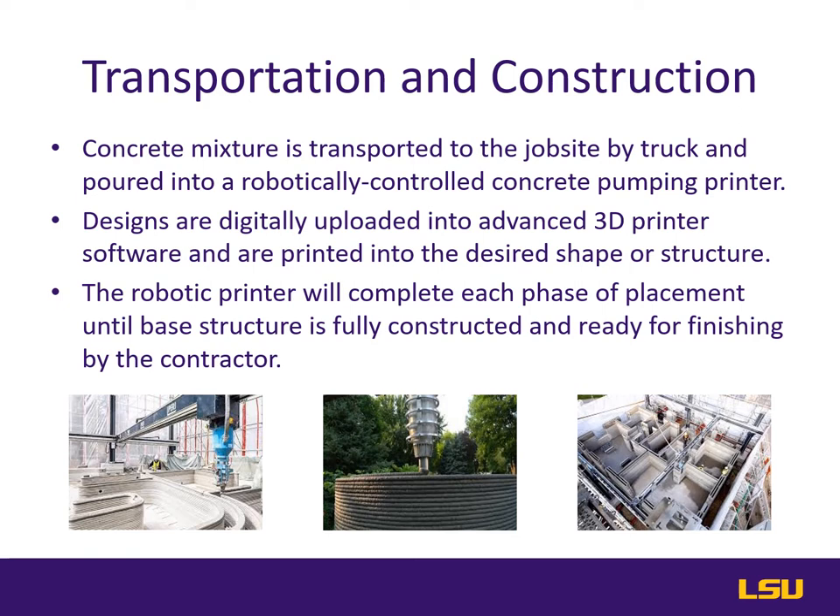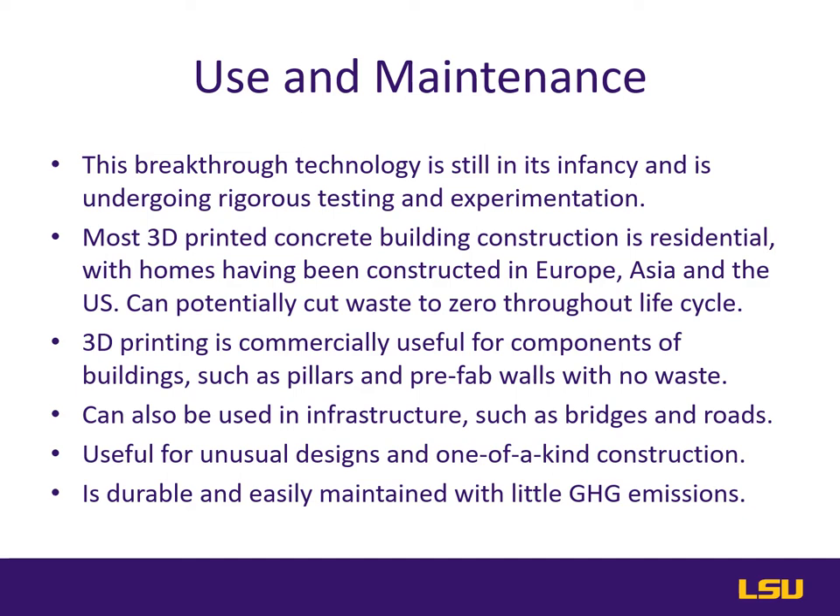Due to the fact that this breakthrough technology is still in its infancy and currently undergoing rigorous testing and experimentation, there is very little data on the long-term life cycle of 3D printed concrete. The majority of analysis on 3D printed structures covers residential homes, and most of them are not built for occupancy but for testing. Some analysts and builders believe that 3D printing may become mainstream in the US construction industry within 10 to 20 years. There have been 3D homes printed in Europe, Asia, the United Arab Emirates, and the United States.